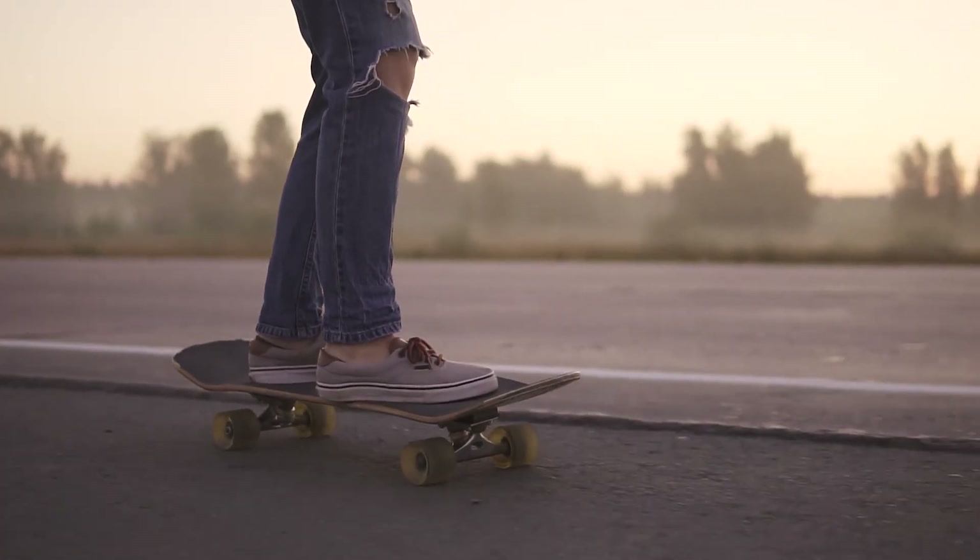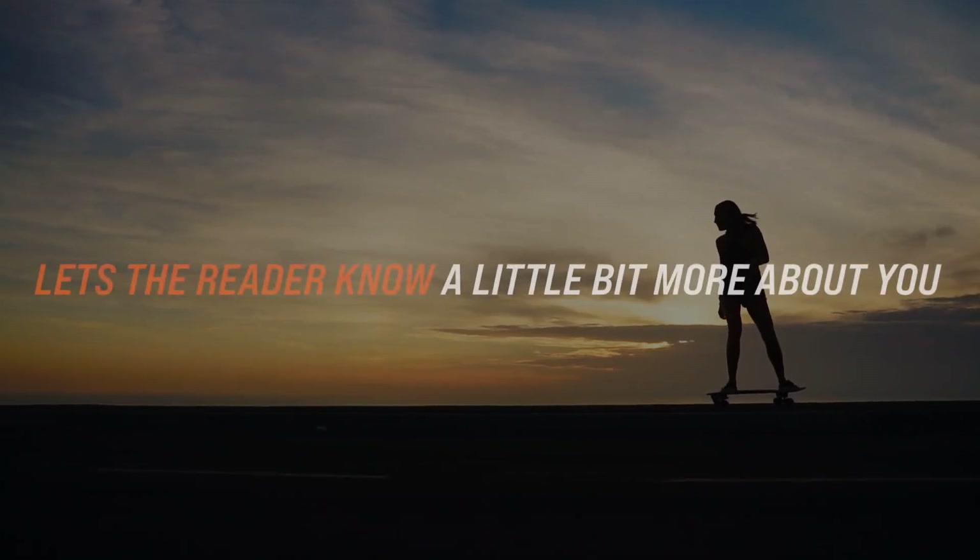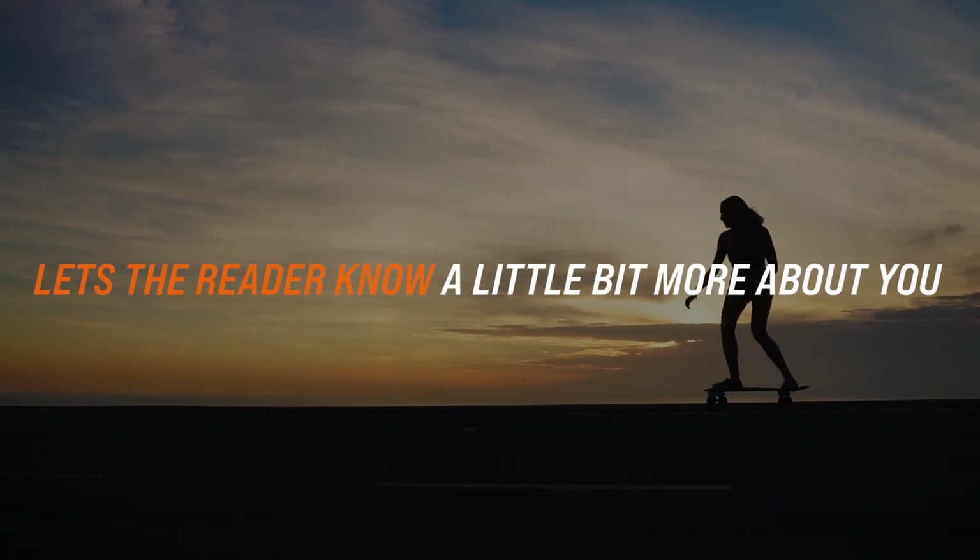A small section on hobbies lets the reader know a little bit more about you as a person, not just a list of skills and experience.